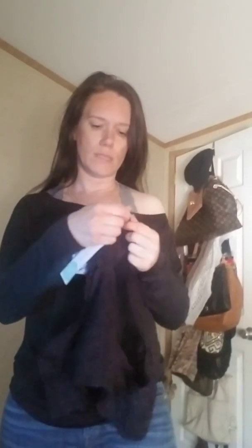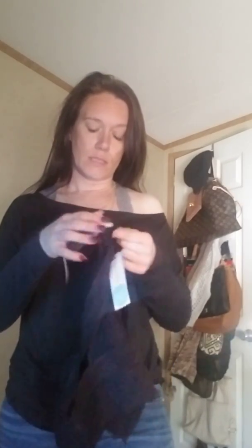I also have it in black. These do not run true to size — these run a little bit small. These are from Intimately. I usually order a medium; I've tried these before and none of them fit. So this time around I ordered two — black and the gray — in a large.